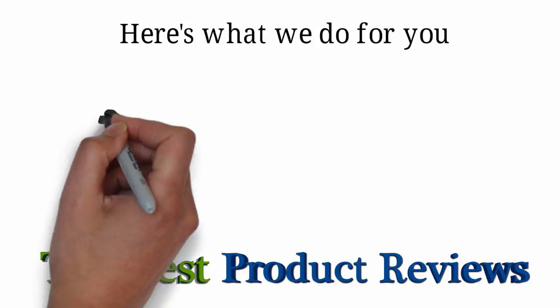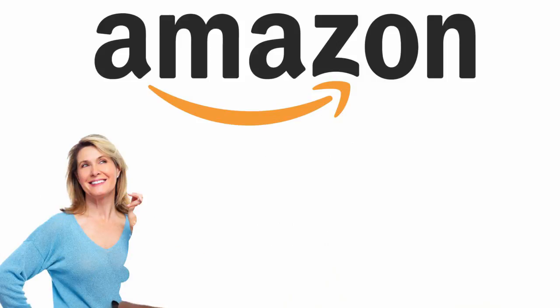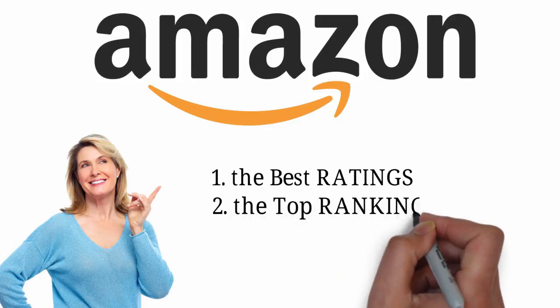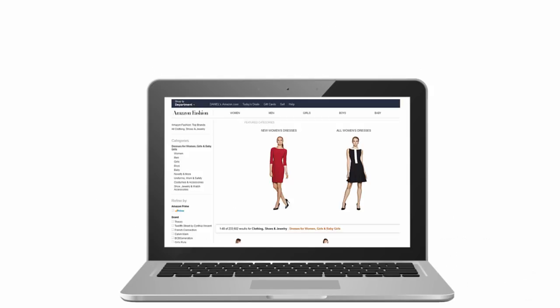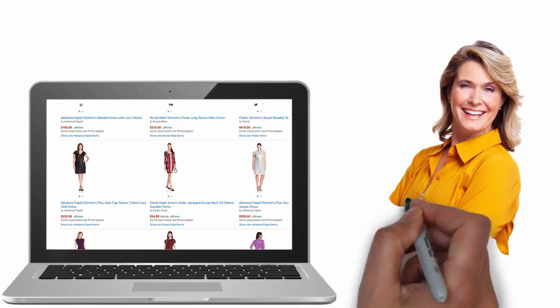Here's what we do for you. We research every product throughout Amazon's massive product database, picking the top 10 products in each category with: 1, the best ratings; 2, the top ranking; and 3, the most positive reviews with verified purchasers. With Amazon's top 10 products in any category actually in front of you, you'll be able to easily choose the product you truly want with confidence.